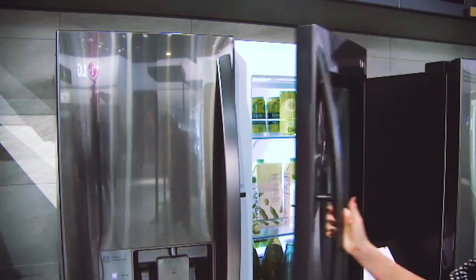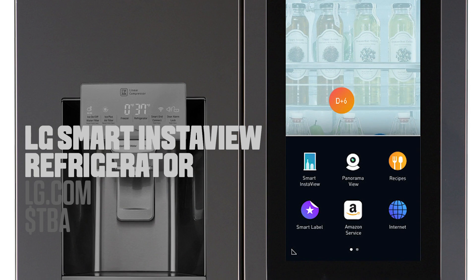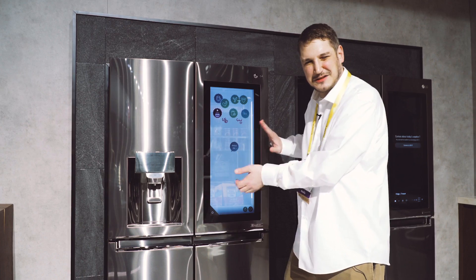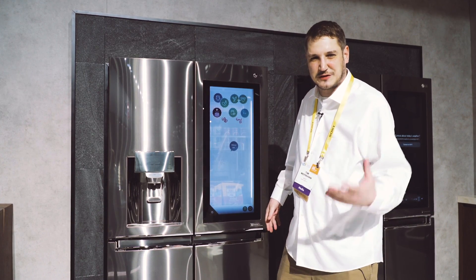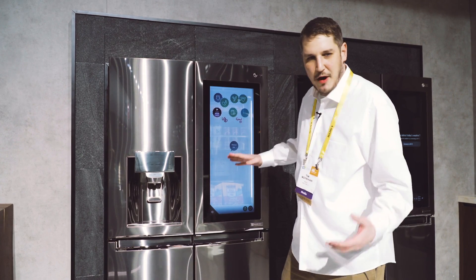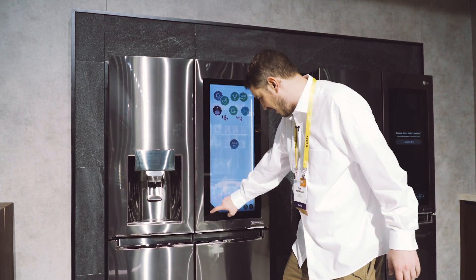I'm here in front of my favorite fridge — it's the LG Smart InstaView. You can surf the web on it. This is sort of an opaque, translucent screen, but you can see through it to the food inside of it, and you can also surf the internet on it.